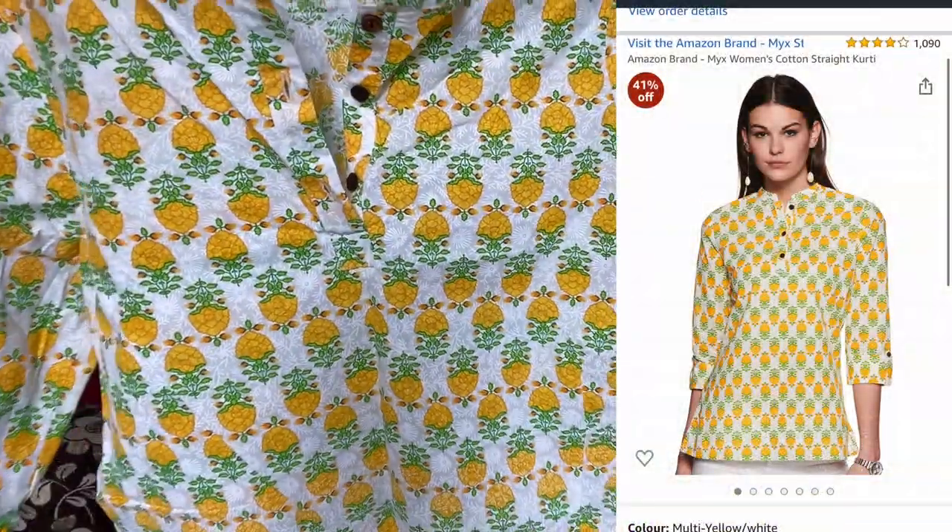The last kurti is also a short kurti for office wear. It's a very beautiful flower print kurti — I thought it was a pineapple print when I ordered it but it's actually flowers! It's again from the brand Mix. It has three-fourth sleeves with button detailing on the sleeves, and three buttons at the front as it is a high neck straight fit kurti. The material is not sheer at all. I also styled it with a nude inner inside because it is white, so a colored inner would show through very starkly.